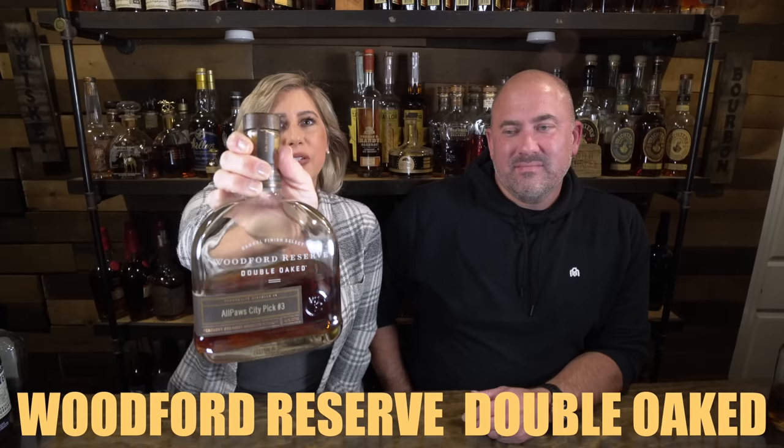Another one of my favorites: Woodford Reserve Double Oaked, coming in at 90.4 proof. This one happens to be a store pick, but the standard is just as good. These usually run right around $52 to $55 — store picks might be a little more. You'd still rather have a standard Double Oaked than not have one at all.